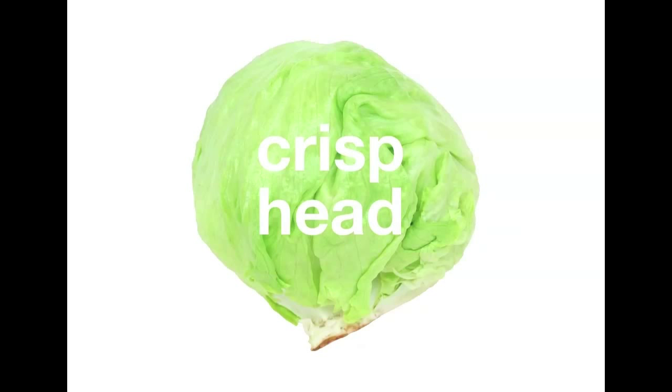Iceberg lettuce is actually a type of crisp head lettuce. It is the most popular type of lettuce sold in the country, with over 60% market share. It is also one of the least nutritious members of the lettuce family, though it is the one that travels the best.